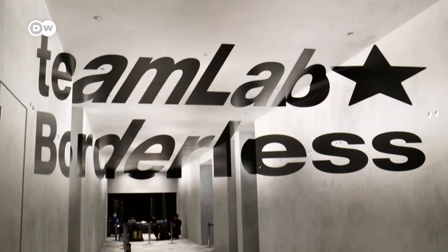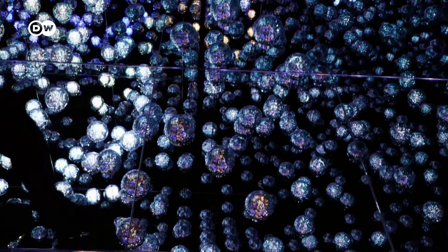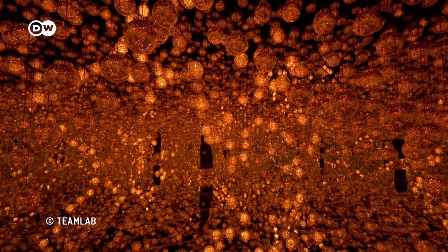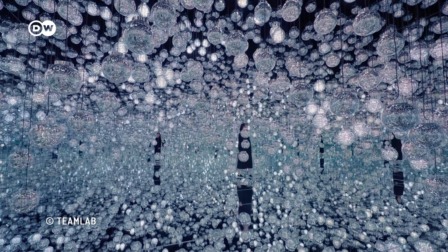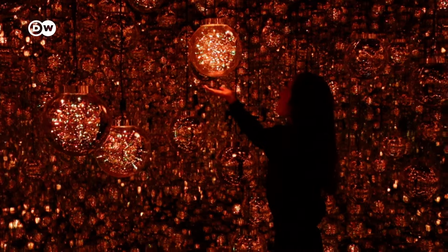TeamLab Borderless is less of a place you visit and more of a place you experience. The museum in Tokyo, curated by the collective TeamLab, showcases digital art. Instead of standing in front of the works, guests are invited to step inside them. The immersive installation Bubble Universe comes to life as you move around. The physical experience is an expression of the artist's concept and philosophy.